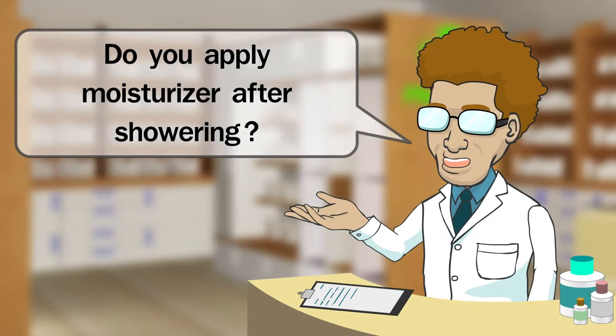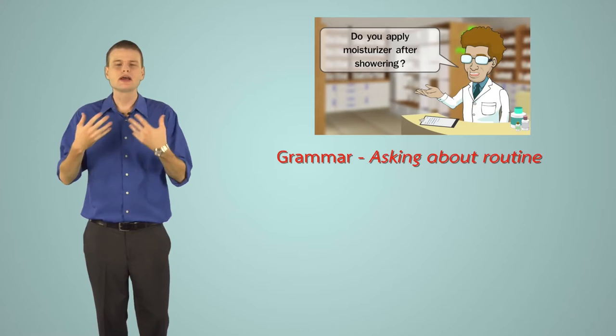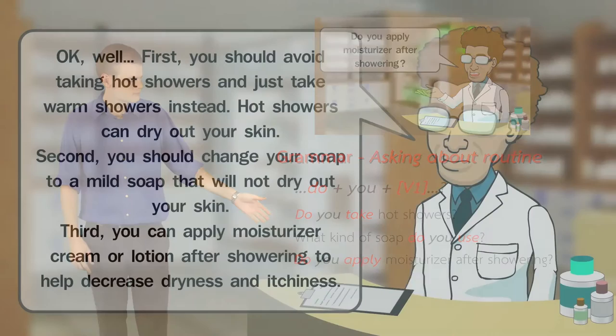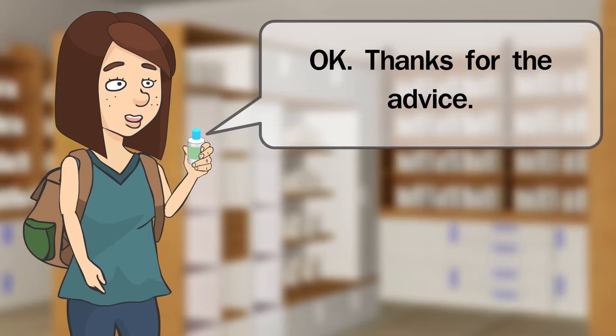Do you apply moisturizer after showering? No, never. When we talk about habitual actions, we use the Present Simple Tense. Examples: 'Do you take hot showers?' 'What kind of soap do you use?' 'Do you apply moisturizer after showering?' First, you should avoid taking hot showers and just take warm showers instead. Hot showers can dry out your skin. Second, you should change your soap to a mild soap. Third, you can apply moisturizer cream or lotion after showering. Thanks for the advice. You're welcome. I hope that you'll be better soon.